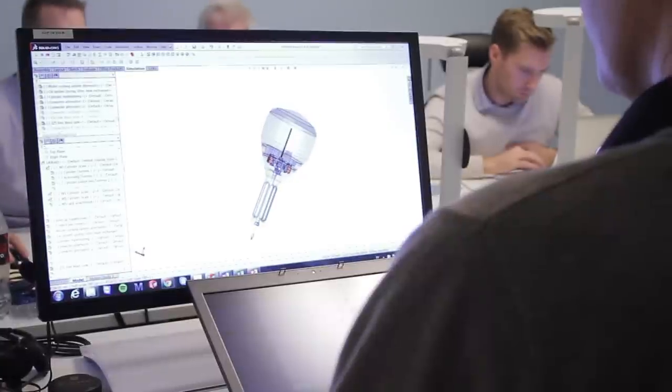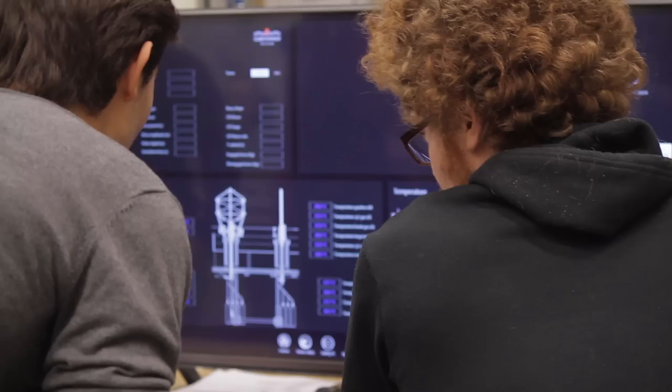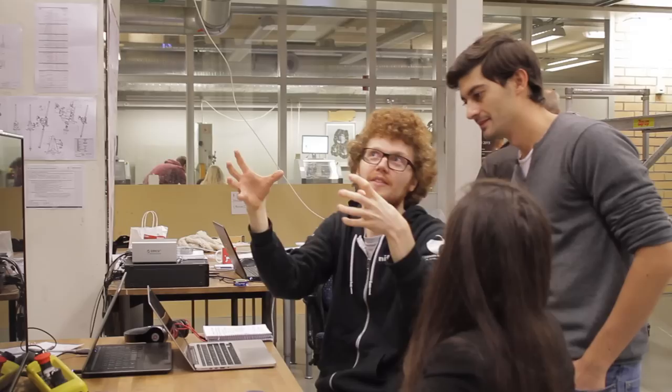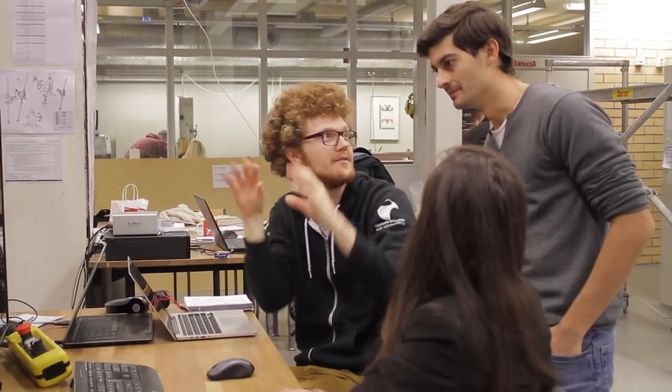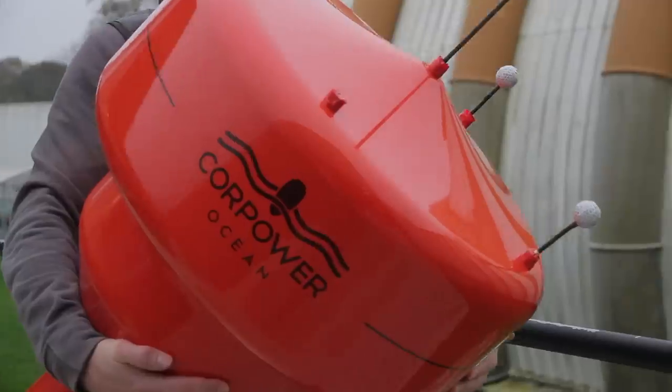The High Wave project presents a new solution to wave power generation. It emerged from KIC InnoEnergy innovation projects, which helps innovative ideas in sustainable energy make the transition from lab to market. Core Power has developed a compact, high efficiency wave energy converter inspired by the pumping principles of the human heart. The High Wave devices include three key inventions within driveline and control technology.